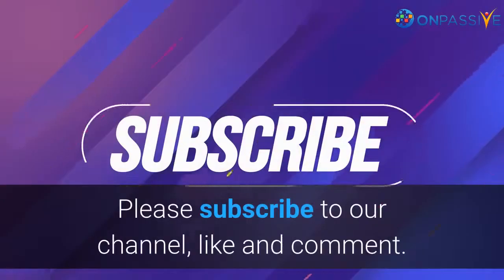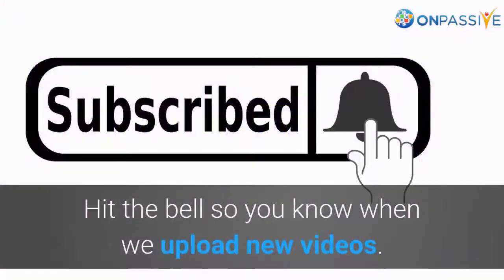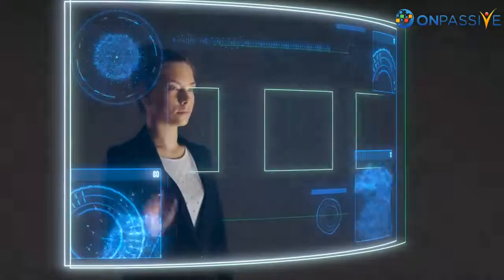Please subscribe to our channel, like and comment. Hit the bell so you know when we upload new videos. Check out our channel for more information!